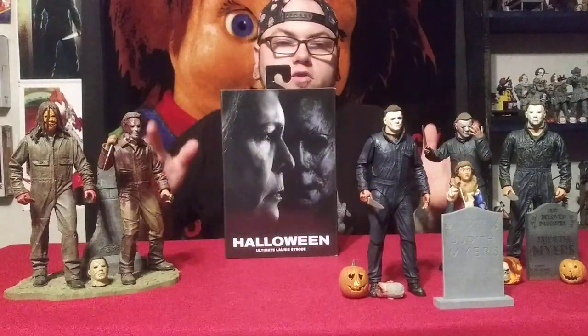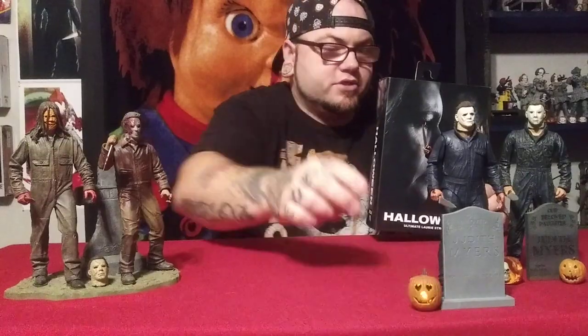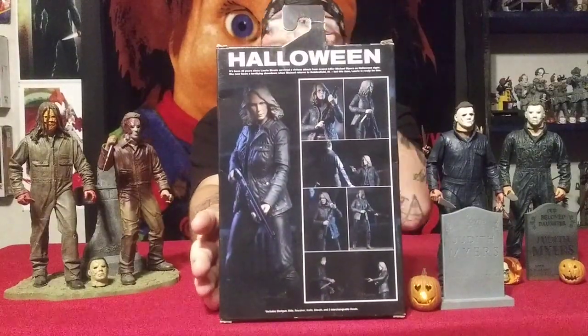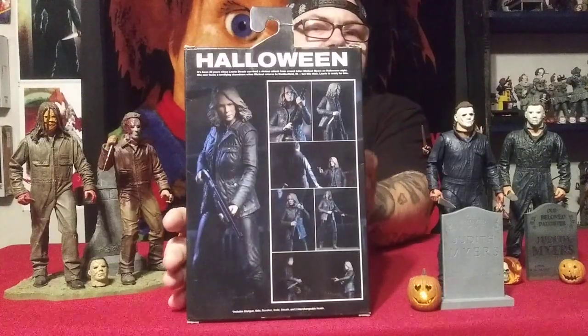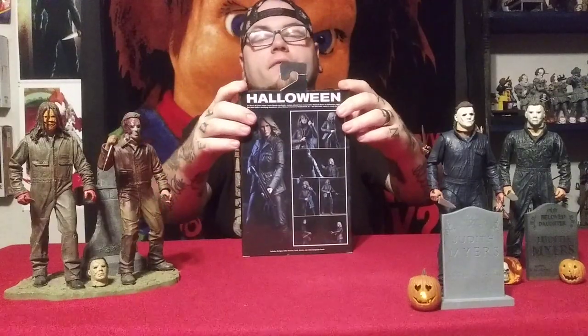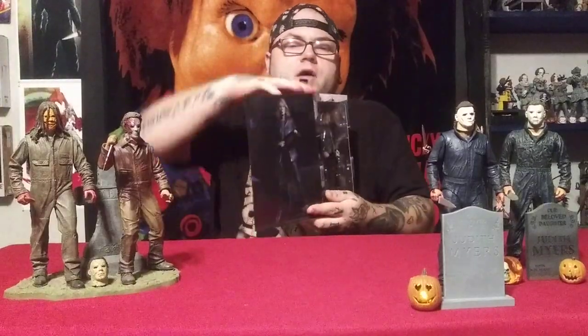Now let's go to Laurie Strode. This is a really great Ultimate figure. Keep up the good work, NECA — I really enjoy the sculpture, just keeps getting better and better. Here's the back showing all the different posability and different ways you can display them with accessories. It'd be really awesome if NECA started putting out diorama pieces like they do accessory packs. I know a lot of people custom make dioramas, but I really don't have time for that. Come on, NECA — put out some diorama pieces.